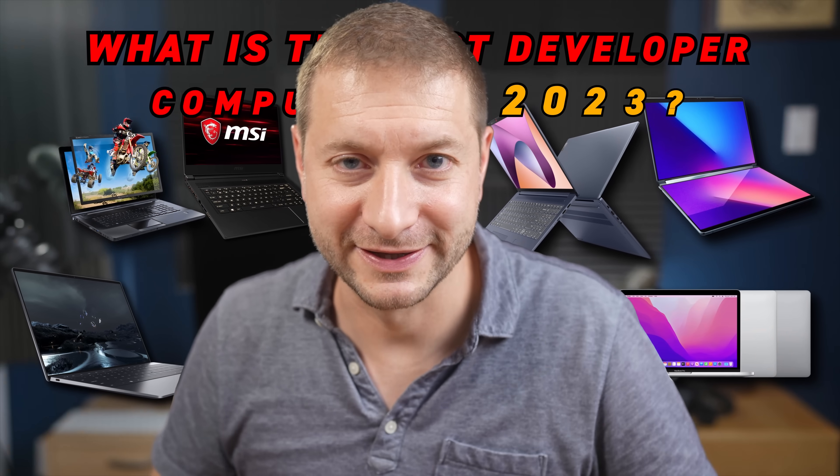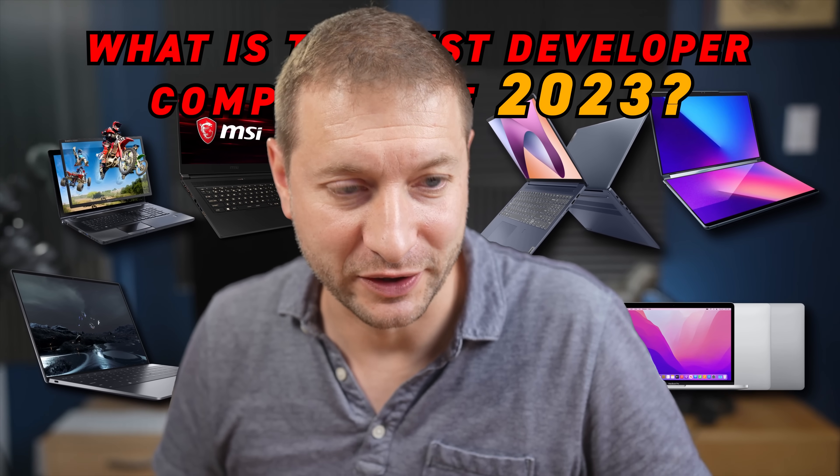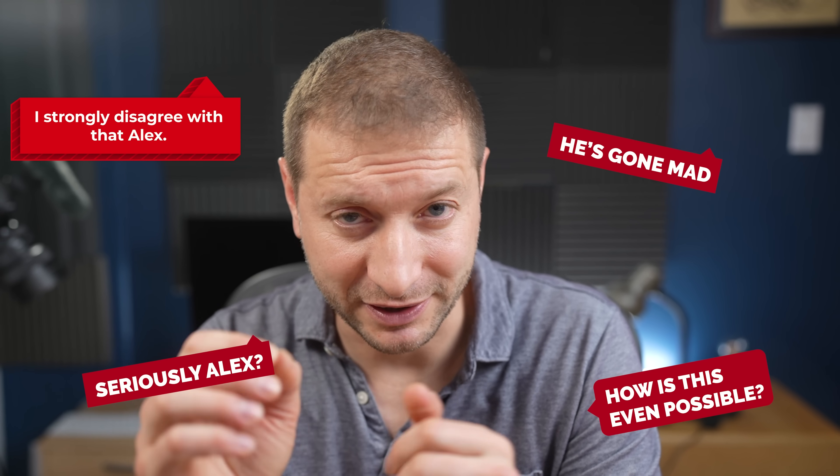Now, I know you clicked on this video because you wanted to know the answer — what is the best developer computer of 2023. And I'm going to give you a couple of general tips about that. But first, I want to say I'm about to give you an unpopular opinion at the risk of getting destroyed in the comments section, so hear me out. This is also going against what I should be doing as a YouTuber, since I should be pitching products with affiliate links — affiliate links below to other stuff if you want to support the channel. But I really do believe in what I'm about to tell you and it's the best course of action.